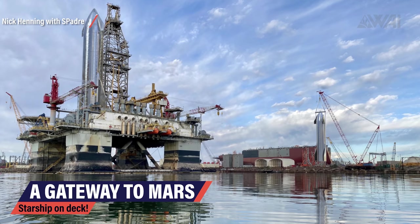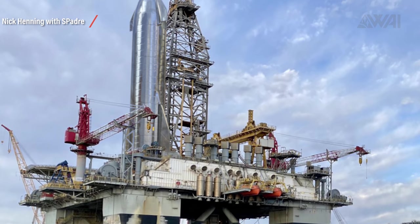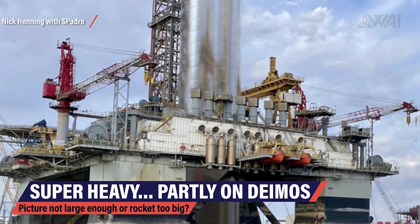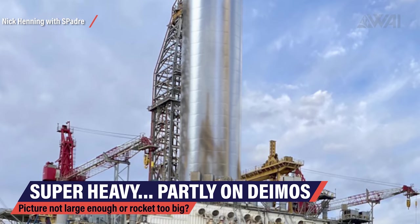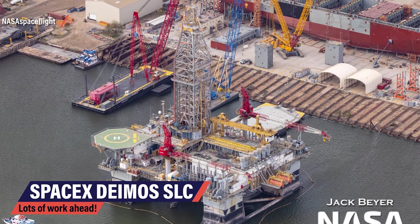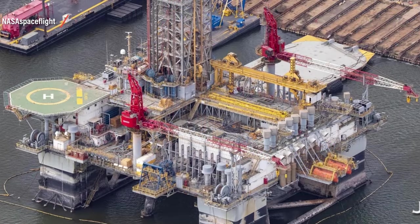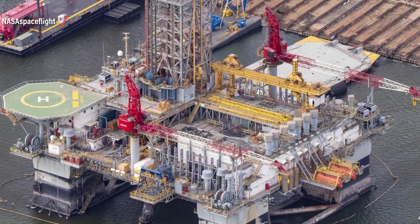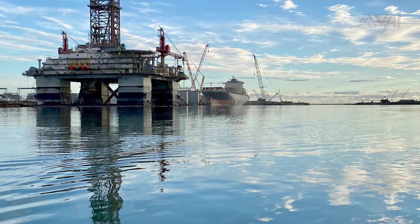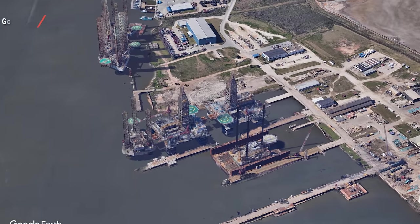It's hard to imagine what the finished floating spaceport will look like. Here's a size comparison of a Starship on deck done for WAI by Nick Henning — it shows how large the platform actually has to be to support such a large launch vehicle. We also tried showing a size comparison with Super Heavy, but you see the problem — that will have to wait a bit longer. Here's another picture taken out of a plane by Jack Beyer for NASA Spaceflight. Going in closer, it reveals how much work is still ahead for SpaceX. The original cost of such a rig is beyond 300 million dollars, and SpaceX bought them as an undisclosed buyer in August 2020 for 3.5 million dollars. That's quite the bargain.